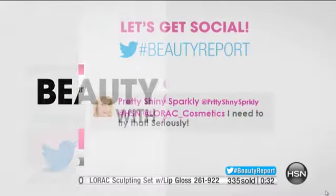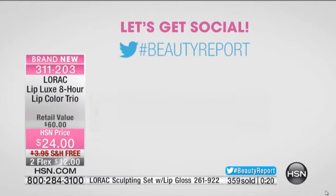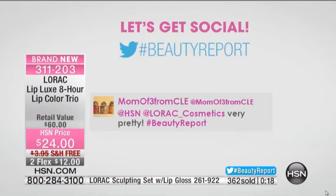Everyone's excited that we have this big launch here. You can join that conversation at HSN, hashtag BeautyReport. Welcome to HSN — glad to have you for our BeautyReport. How many of us are tired of reapplying lips all day long?